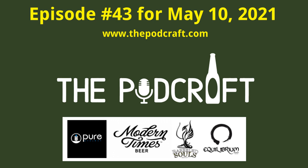This is episode 43 of the Pod Craft Beer Show. Today we try four very different styles of craft beer from Pure Project. Hit it Charlie — this is the Pod Craft Beer Show, I'm your host Chris.